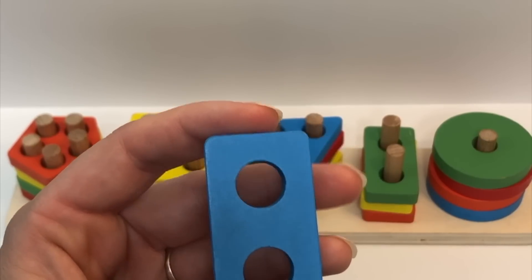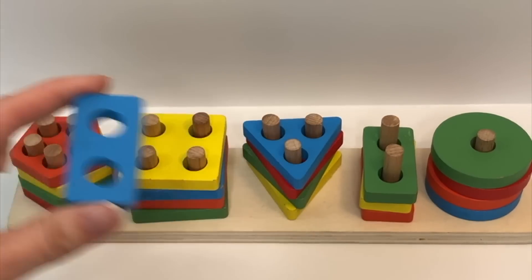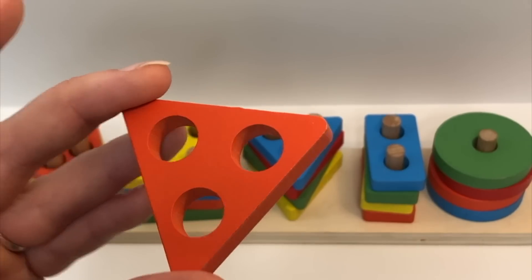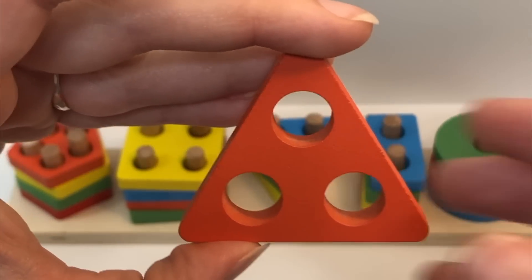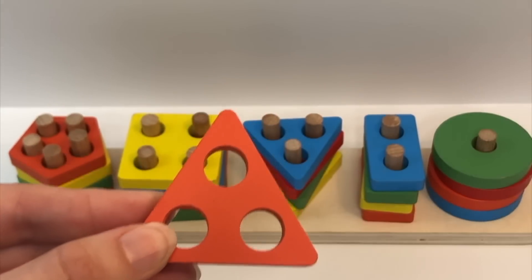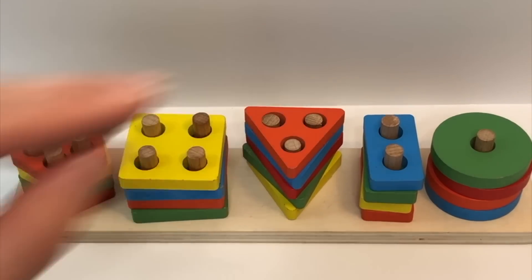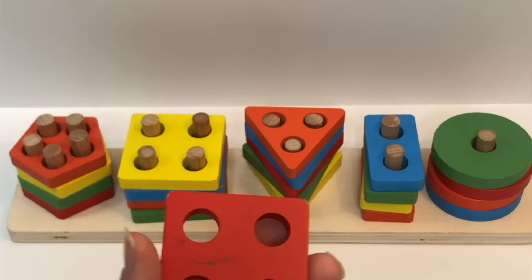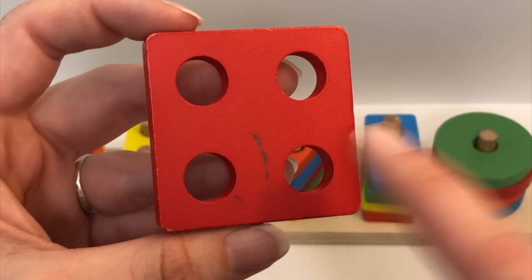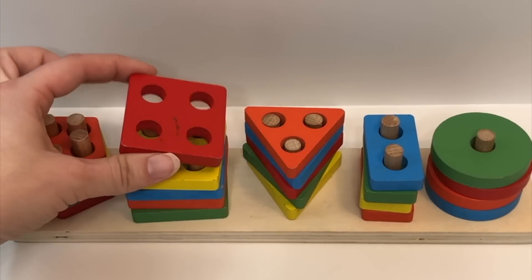Color? Blue. Shape? Rectangle. Holes? One, two. And where does this one go? That's right, on top of the green rectangle. Shape? Triangle. Color? Orange. How many holes? One, two, three. And where does this one go? Color? Red. Shape? Square. Holes? One, two, three, four. And where does this one go? Not with the triangles — you're right, on top of the yellow square. Great job today.